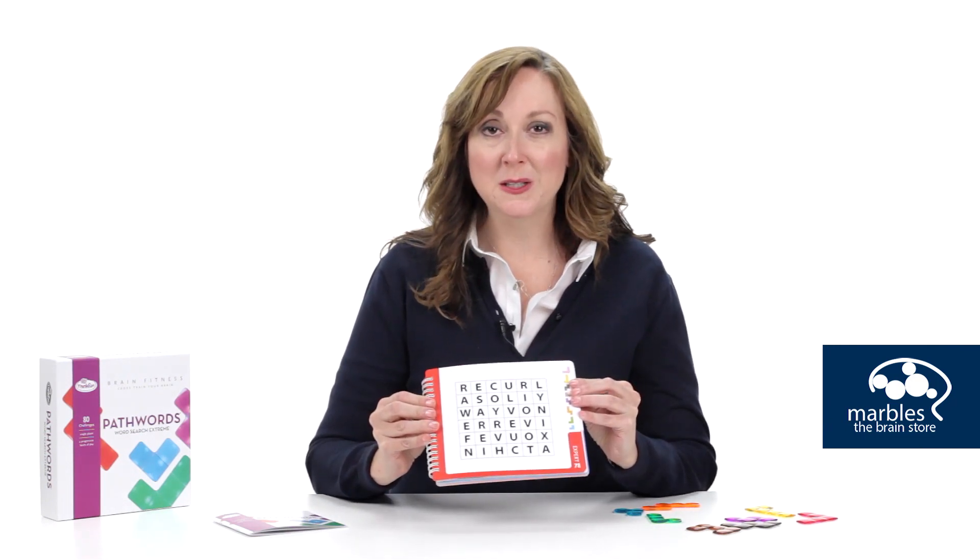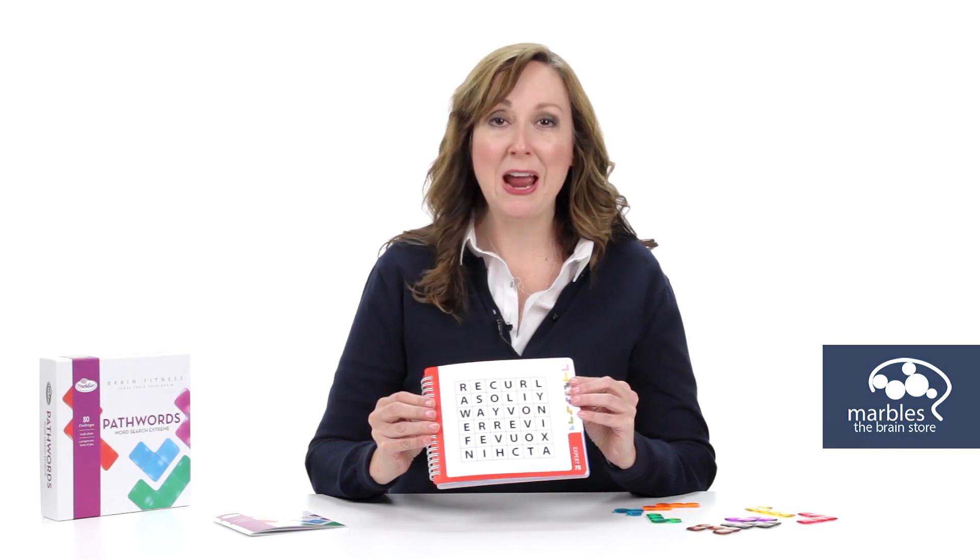Along the way, you'll strengthen the parts of your brain responsible for reasoning, visual perception, and word skills.